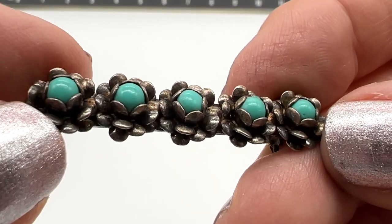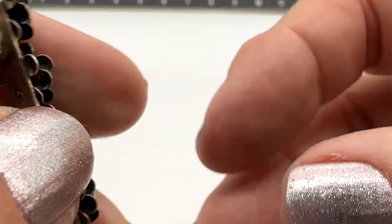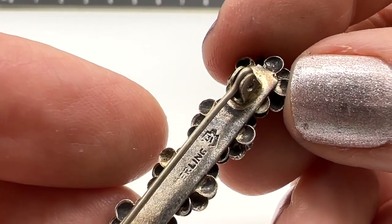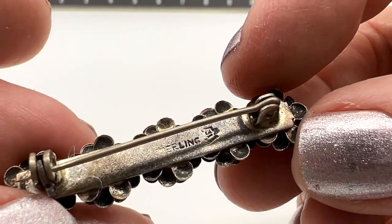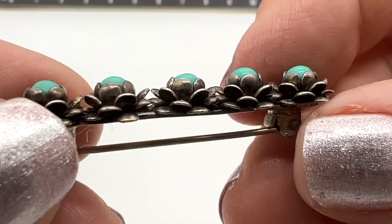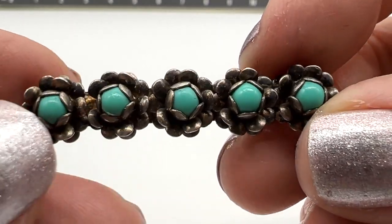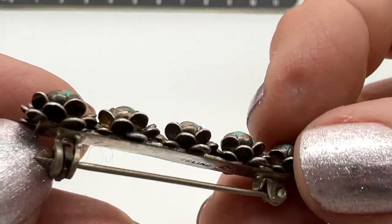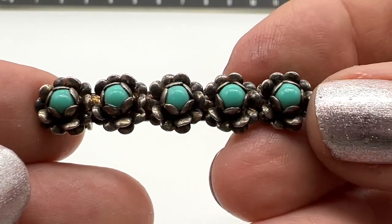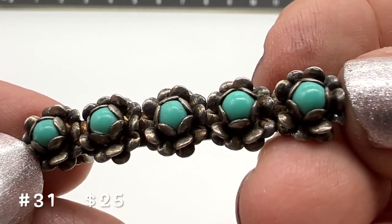Here's a pretty little pin. Little tiny turquoise in this one. Sterling — I don't know who made this. That's artisan number 31 with that eagle mark right there — you could look it up. This is in nice condition. Look at the petals, that's really nicely made. I thought this was a barrette at first. This one is number 31 and it's $25.